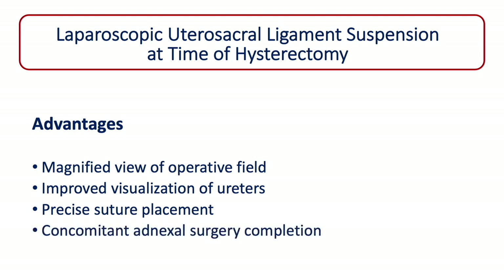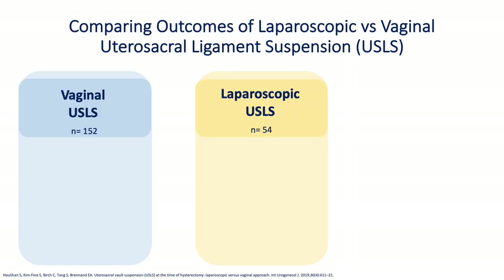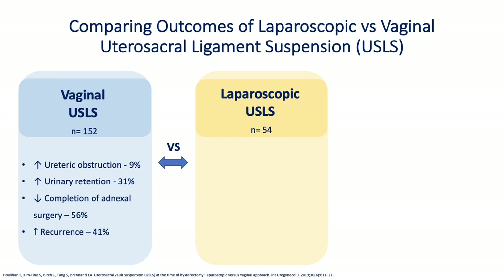And higher rates of concomitant adnexal surgery completion. Hulahan et al. compared the two techniques of laparoscopic versus vaginal utero-sacral ligament suspension in 206 patients in a retrospective review. Those that underwent the vaginal procedure had the Mayo-McCall colpopexy or Scholl technique, while those in the laparoscopic group underwent the Brennan technique. Those that underwent vaginal utero-sacral ligament suspension had higher rates of ureteric obstruction demonstrated by intraoperative ureteric kinking found at cystoscopy, higher rates of post-operative urinary retention, and lower rates of adnexal surgery completion.